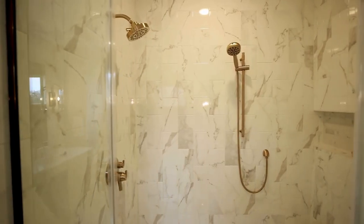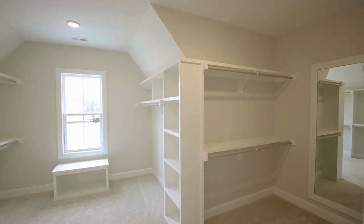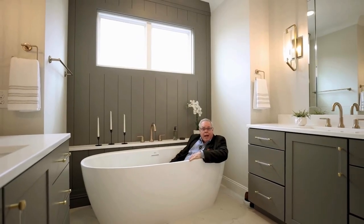This is almost a family-sized tub. As you can see, I'm a pretty big fella and there's plenty of room in here for me. Now what we're all concerned about is how I'm going to get out of here.